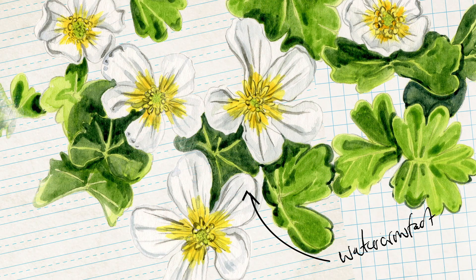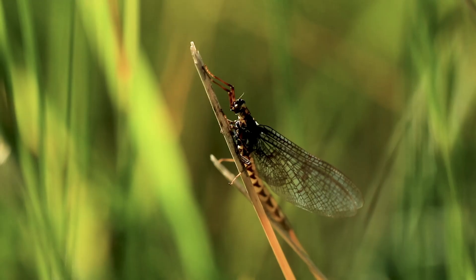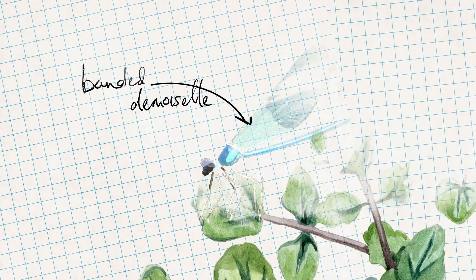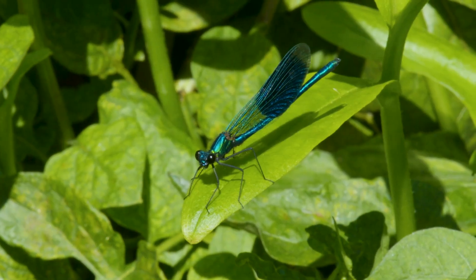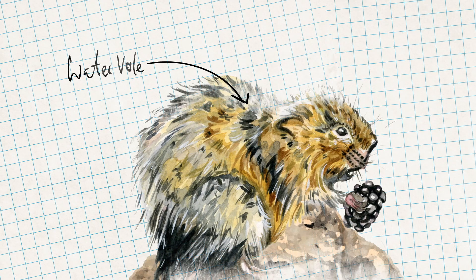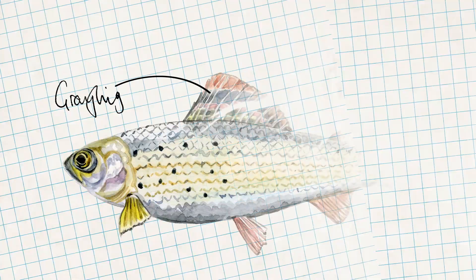Plants like the white-flowered water crowfoot grow abundantly in the fast flow. The river supports an array of insect life, from the green drake mayfly to the truly spectacular banded demoiselles. They provide the perfect habitat for the water vole, sadly Britain's fastest declining mammal. Fish such as grayling and brown trout lay their eggs in the clean gravels of the riverbed.